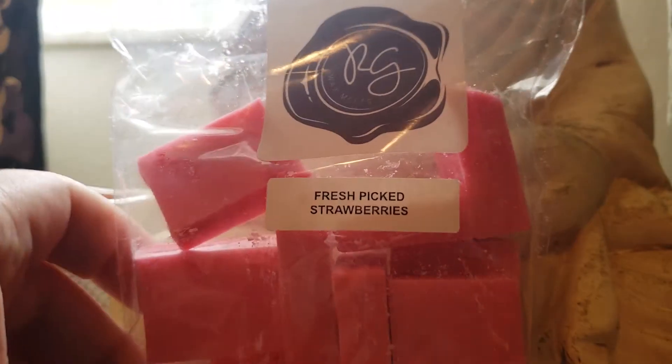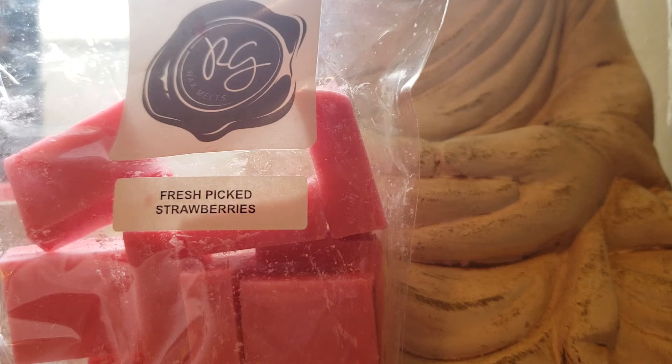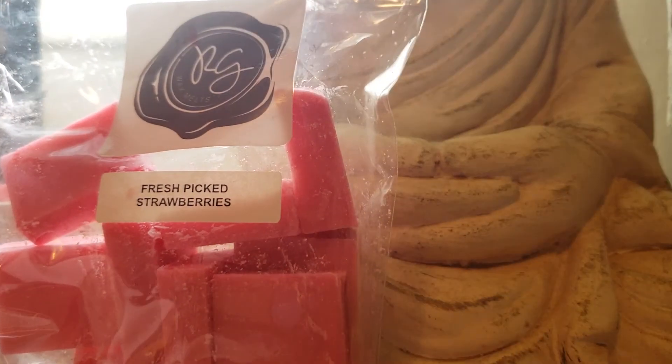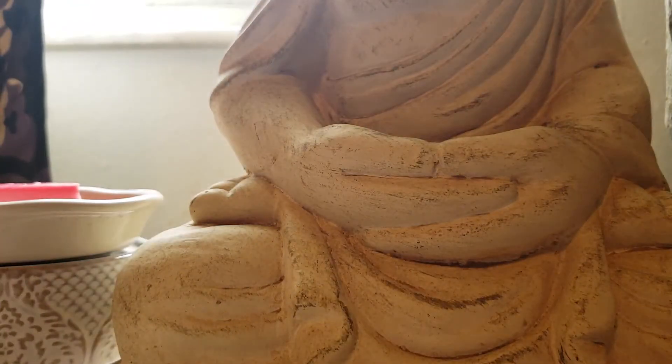Fresh-picked strawberries, and I got this to blend with her fresh-baked bread. Her fresh-baked bread smells so good — it's delicious, it makes my mouth water. I want to go eat a loaf of bread now. And her fresh-picked strawberries — it has kind of like a gum-like smell to it.